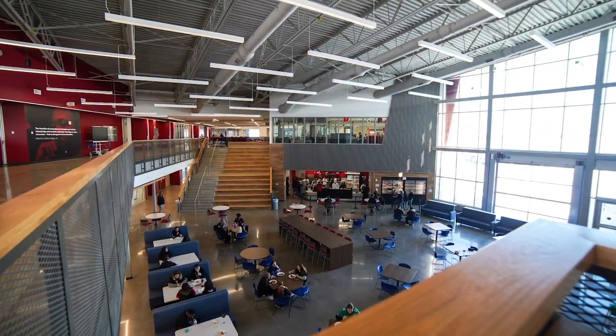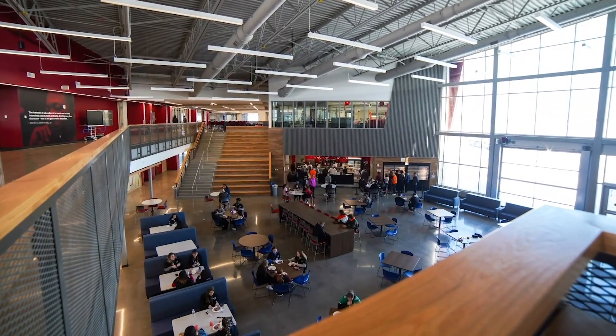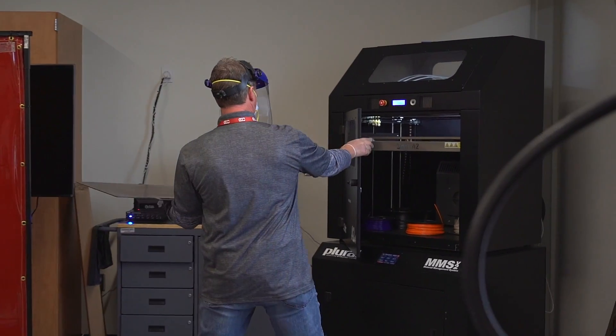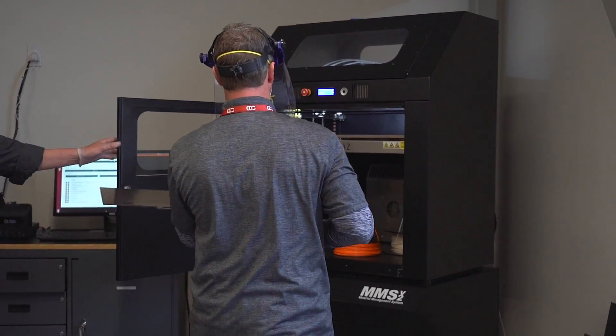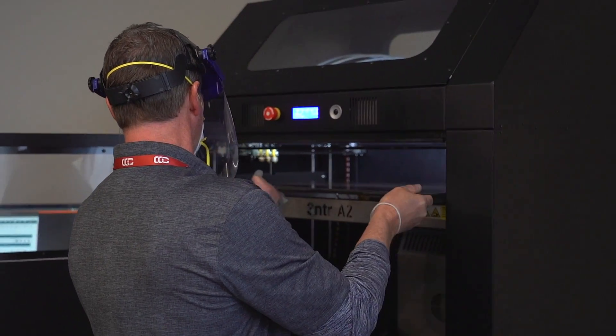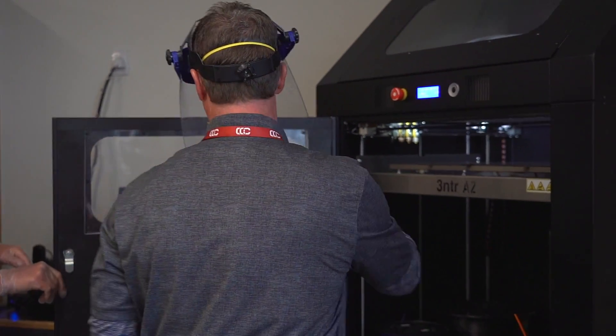The kids have loved being here; they've learned so much in just a short time that it's been open. Thinking that we had an opportunity to do something about that, to have our community step up and help — I knew it would be available, and I had confidence in the Cherry Creek School District in stepping up to help our community out.